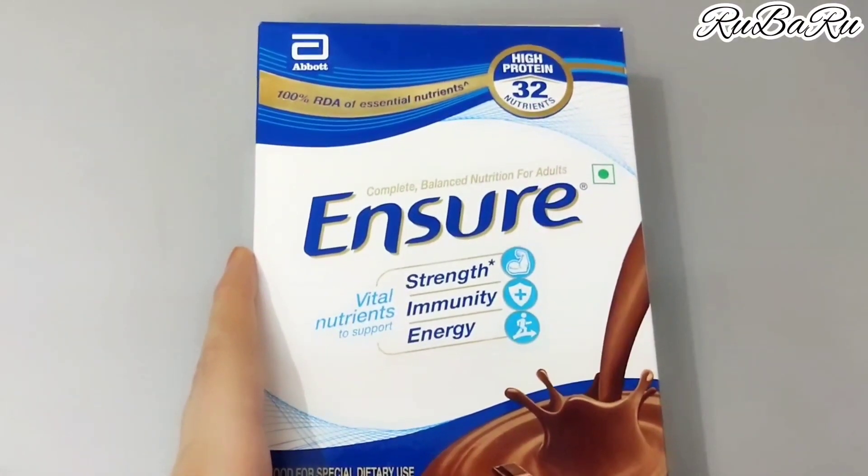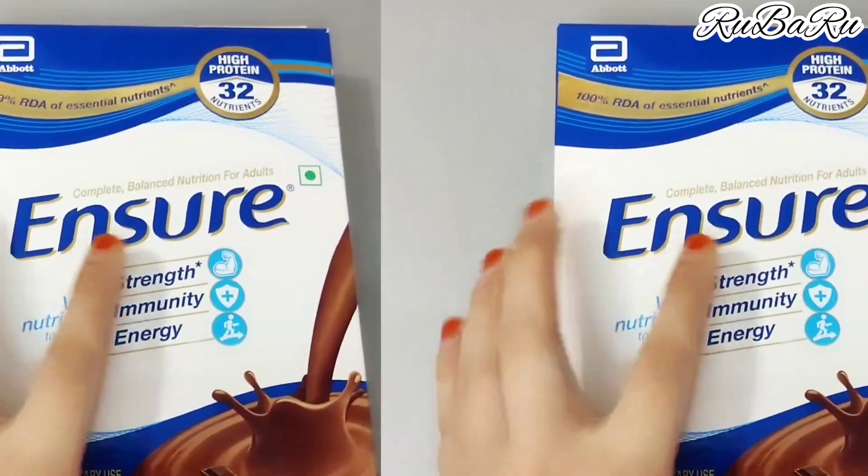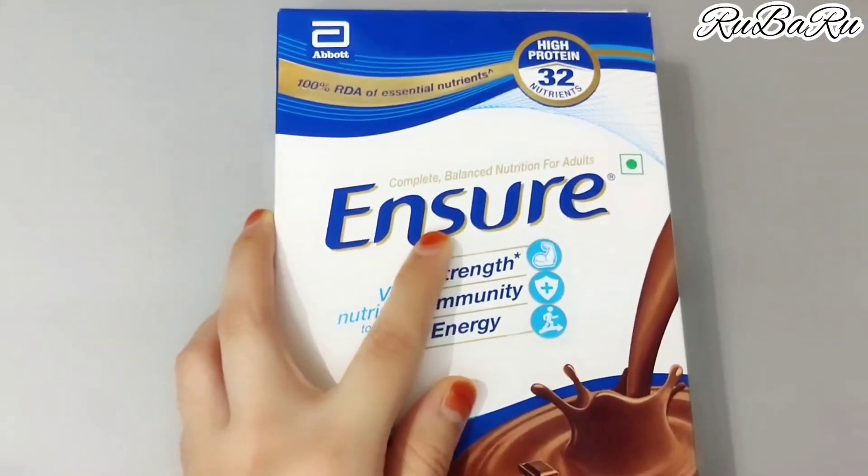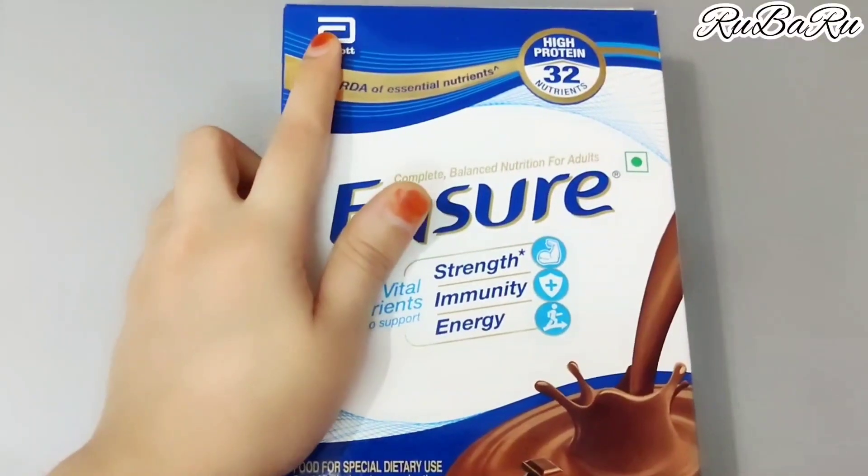Hello friends, welcome back to my channel. So in this video, I am using Ensure Poder. You have seen Ensure Poder many times on TV. This is a very familiar product from Abbott Company.